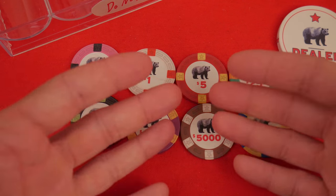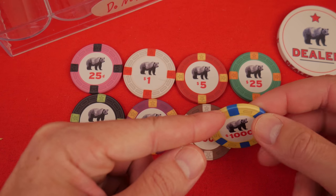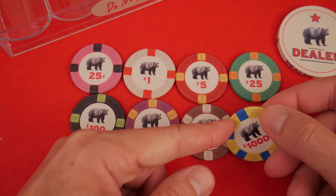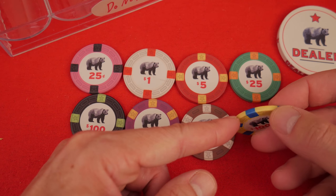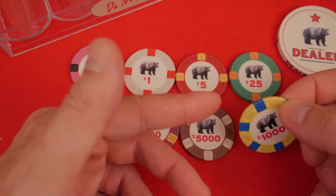As far as manufacturing goes, however they make them, they make them. They're ceramics. They're hard. You're probably going to want to pay for edge spot alignment. Generally it costs extra for edge spot alignment. If it's just built into the cost, so be it.